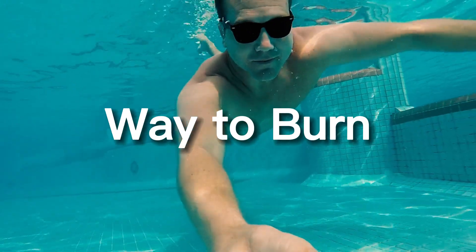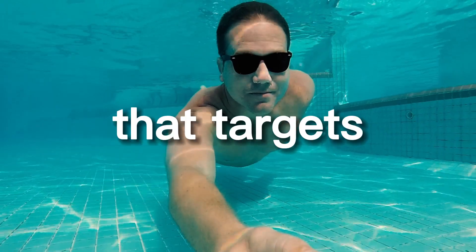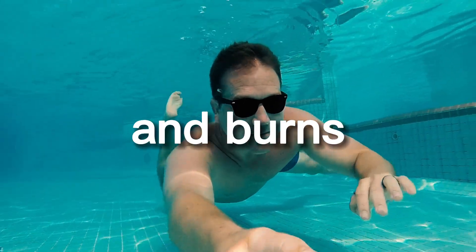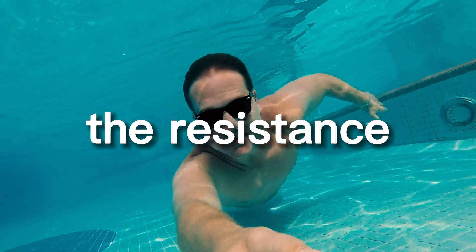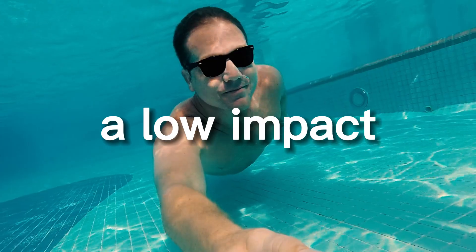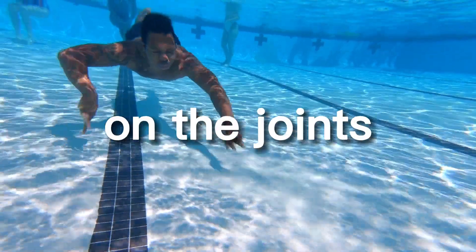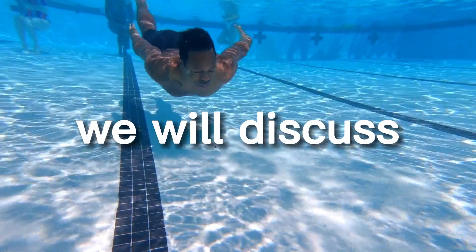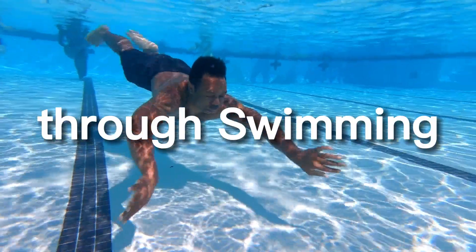Swimming is a revolutionary way to burn calories and tone your body. It's a full-body workout that targets all major muscle groups and burns a significant number of calories. Additionally, the resistance of the water provides a unique and challenging workout, and it's also a low-impact form of exercise, making it easy on the joints. In this article, we will discuss the revolutionary way to burn calories and tone your body through swimming exercises.